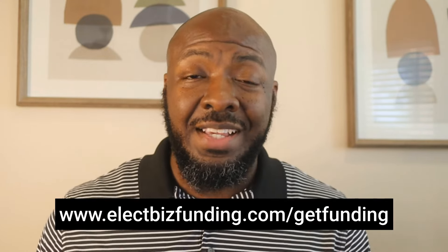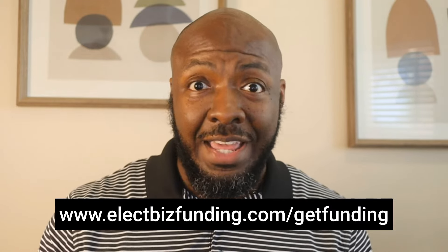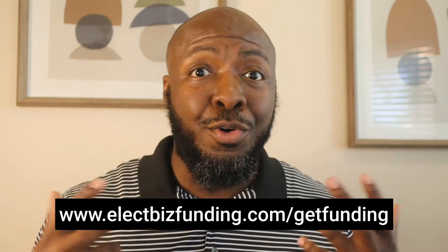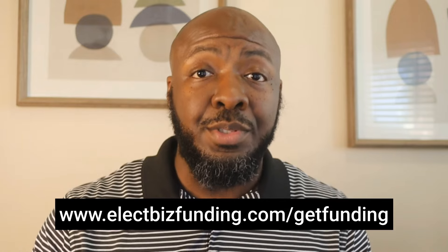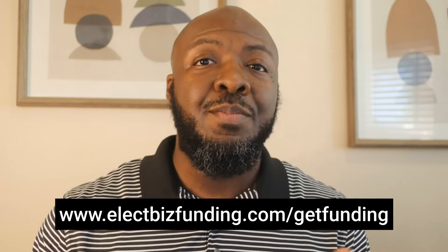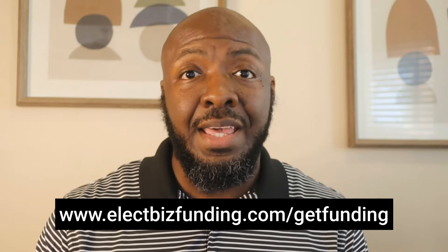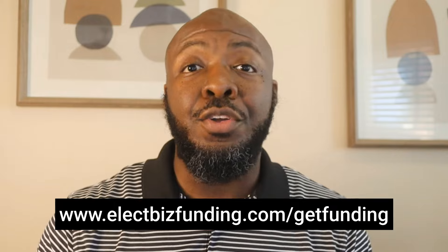If you want help figuring out what bureaus these banks check, which ones you should apply for first or last, or what other banks are out there that you can apply for that aren't on this list, as well as what relationships you should be building and how to build those relationships with each specific bank — make sure you book a call with me down below. We can do a free funding strategy call to see how we can help get your business funded and get you a game plan on how to make that happen.